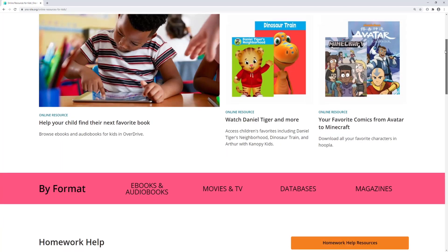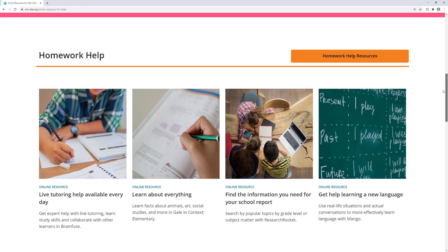Further down on the page, you'll find some homework help resources. Using BrainFuse, you can access live tutoring help from 1 to 11 p.m. every day. Or using Mango Languages, you can become fluent in another language. And with Research Rocket, you can search by topic and grade level to help you find the information you need for any school project.